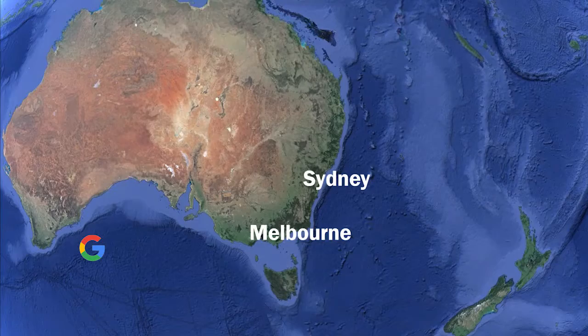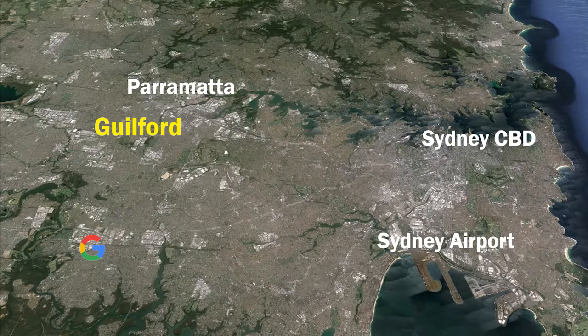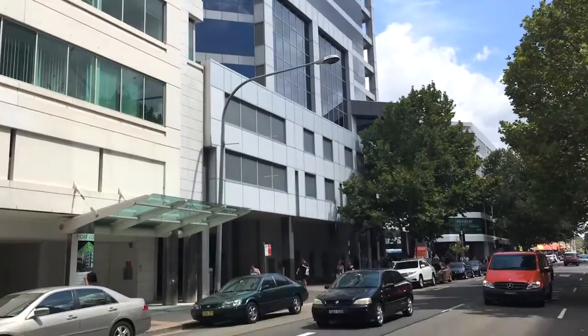Guildford is one of those central Sydney suburbs that everybody's talking about. It's an easy 30k drive to the airport, soon to be closer to Sydney's second at Badgerys Creek. Downtown on the beautiful harbour is 40 minutes, while it's only five kilometres to Parramatta, one of Australia's largest and fastest growing CBDs.